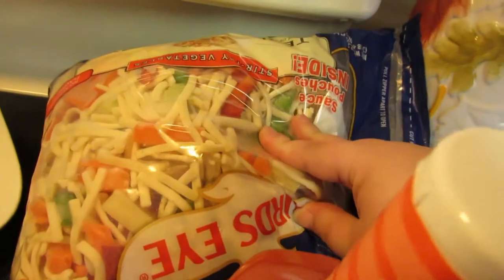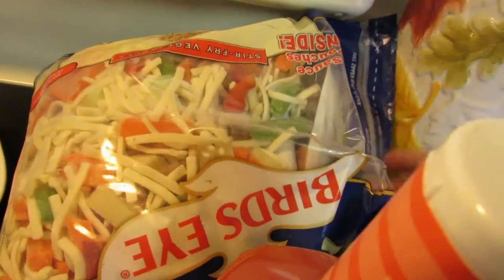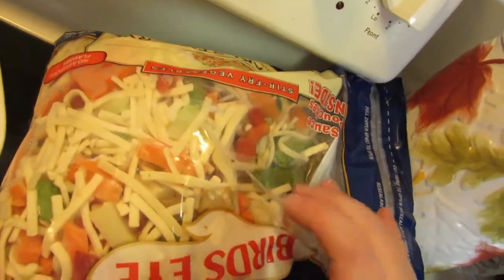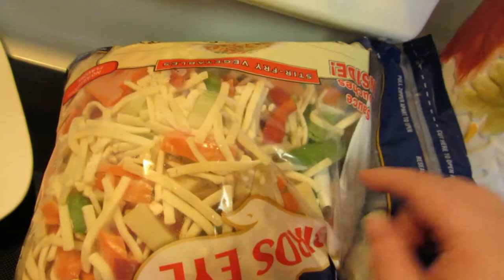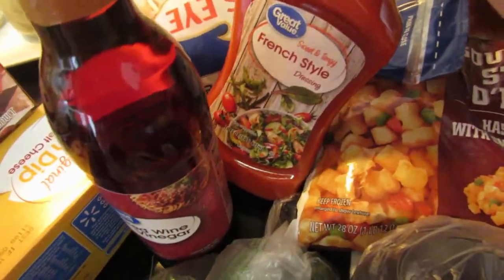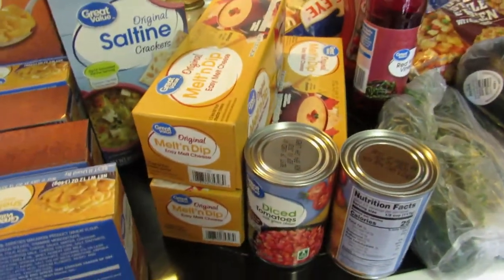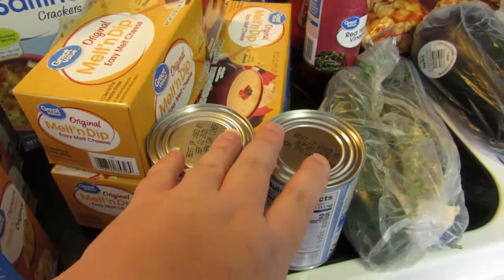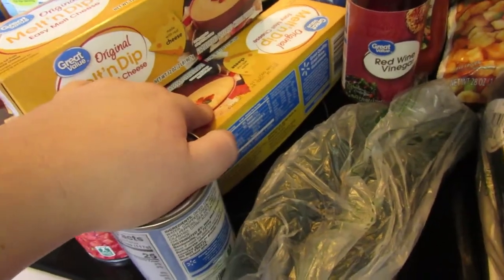And then this is what we do for Chinese night — this makes two meals. It's a Bird's Eye, I think it was like $6, so $3 a meal. There's chicken and stuff already in there, but I add more chicken, and it has the packet in there as well. French style dressing for salads. Red wine vinegar for salads. We got three blocks of cheese — two will be for cheese dip if we go to a Super Bowl party or football party this month, and then one is for mac and cheese.